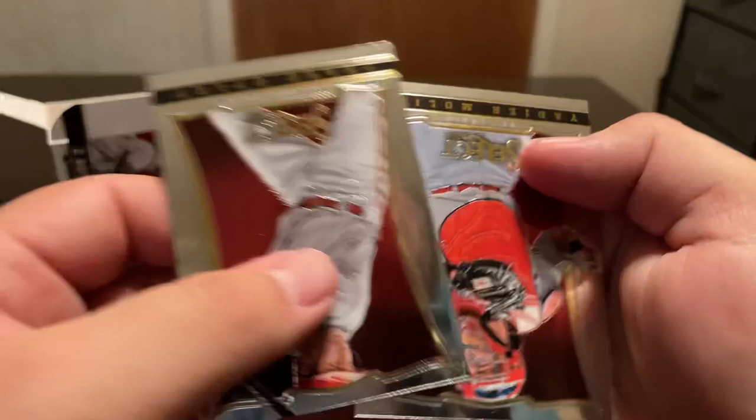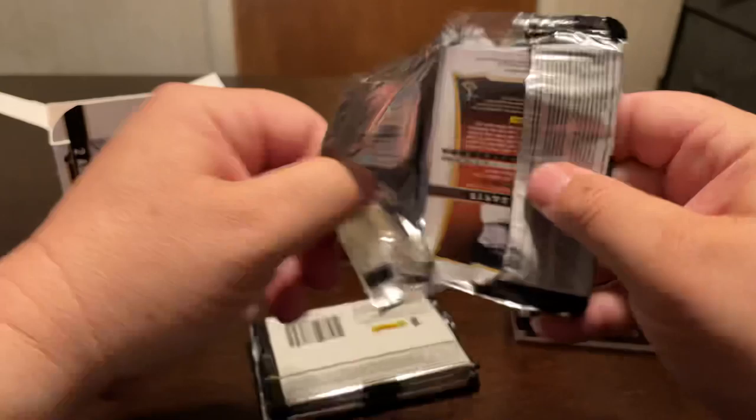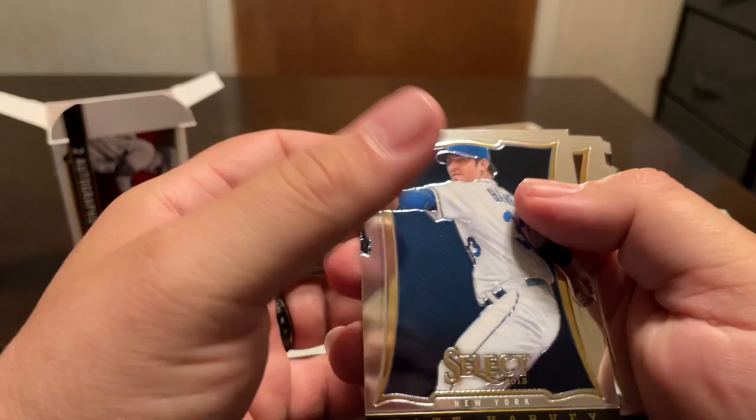Next pack. Josh Hamilton, Jacoby Ellsbury. We got a silver in here — Ian Kinsler, Chipper Jones, Chase Utley, and a Yadier Molina.